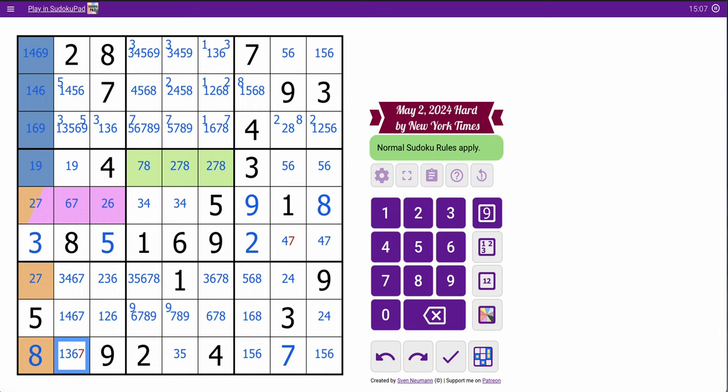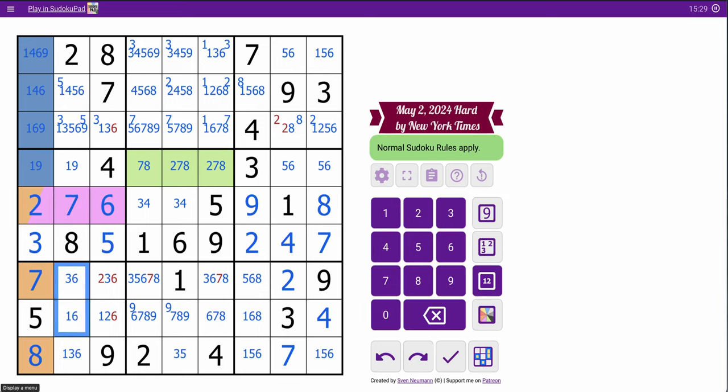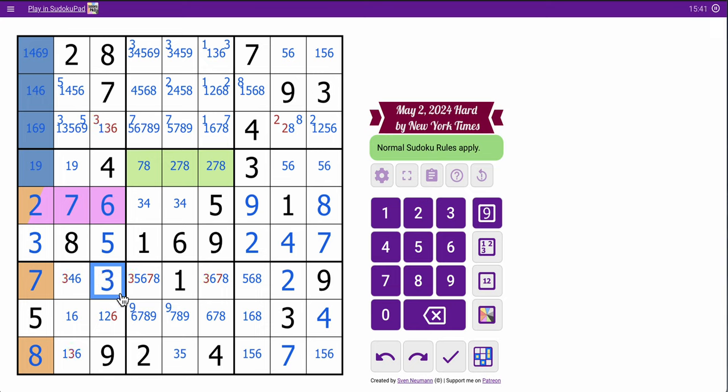That's not eight. That's not seven. The seven in column eight places four and seven in row six, which will place two and four in box nine. That places seven, two, six, seven — that triple basically just resolved itself.